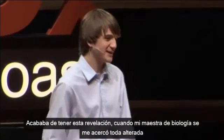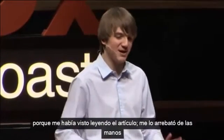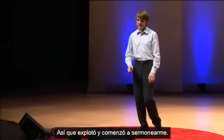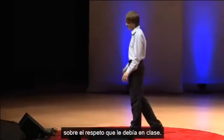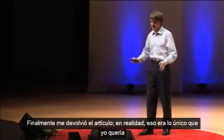Just as I had this epiphany, my biology teacher stormed up to me because she spotted me reading the article, snatched it out of my hand — because I was supposed to be writing an essay — and stormed off, giving me a lecture. After class, I finally convinced her, after a huge lecture on how I should respect her and her class, and I finally got my article back — because that's all I really wanted.